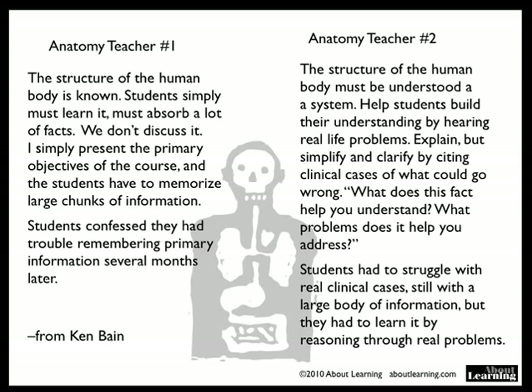The students confess that they had trouble remembering primary information several months later. Now, here's a different teacher also quoted by Ken Bain, also an anatomy teacher: The structure of the human body must be understood as a system. Help the students build their understanding by hearing real-life problems. Explain, but simplify and clarify by citing clinical cases of what could go wrong. What does this fact help you to understand? What problems does what I just told you help you address? Students had to struggle with real clinical cases, still with a large body of information, but they had to learn it by reasoning through real problems.